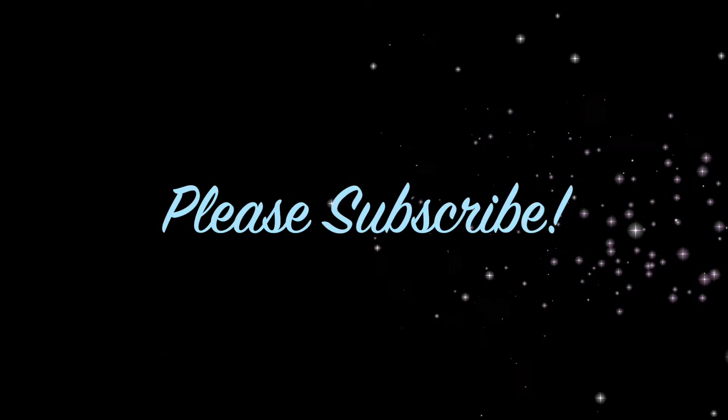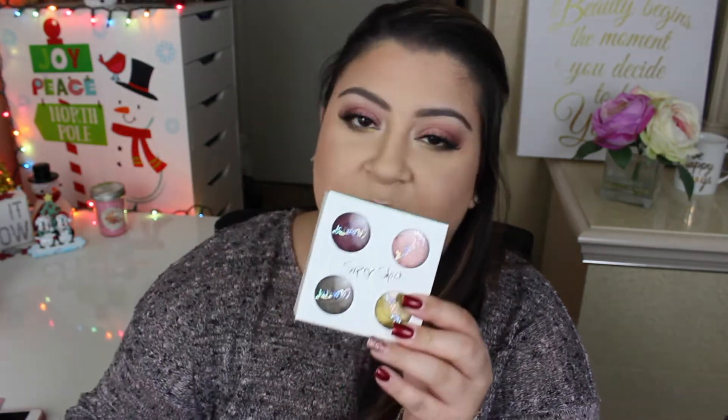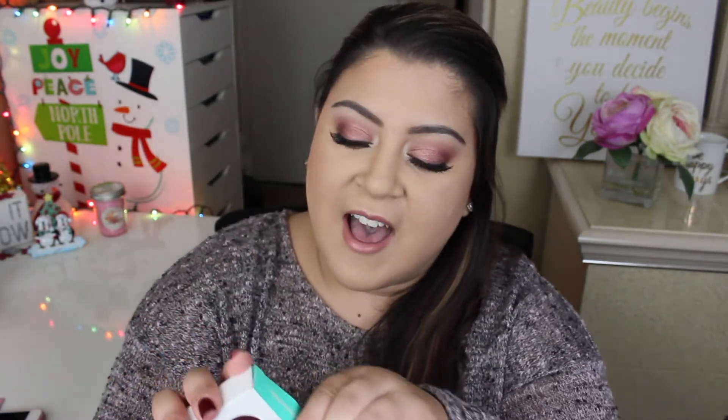I'm going to be showing you live swatches of the lippy sticks, lipsticks, and the eyeshadow, so if you'd like to see those swatches and know more about this collection, just keep watching. I'm going to start off by showing you all the shades inside this collection — oh my gosh, they're so so pretty. I adored this palette as soon as I saw Kathleen Lights talk about it. I love her so much; if you're not subscribed to her, you should be.